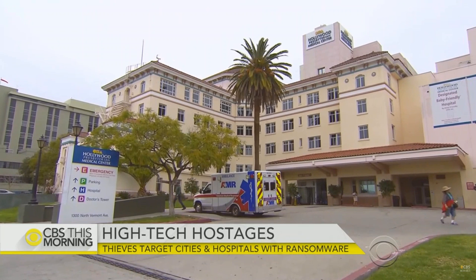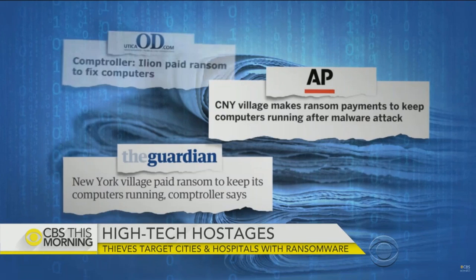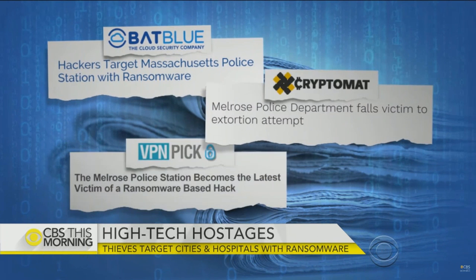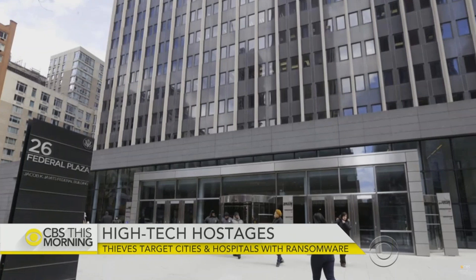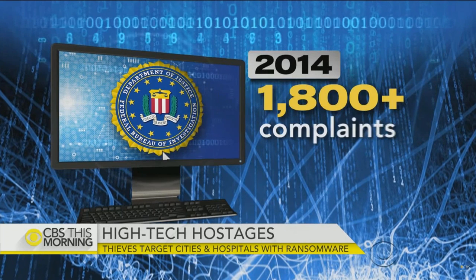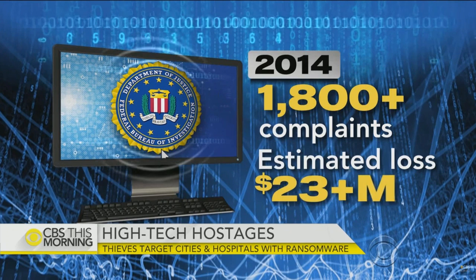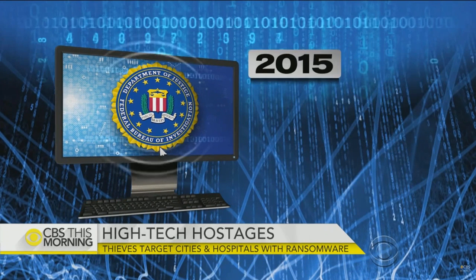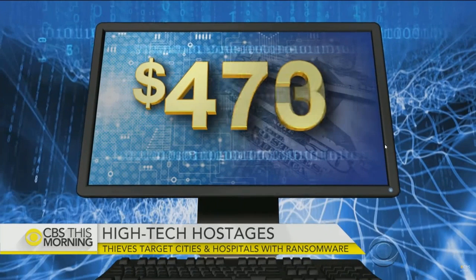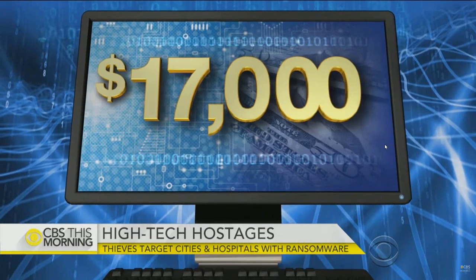In addition to hospitals being hacked, the village of Ilion, New York paid hundreds in ransom in 2014, and a Massachusetts police department paid nearly $500 to get back online. In 2014, the FBI received more than 1,800 complaints about ransomware, with estimated losses of more than $23 million. In 2015, the Bureau received over 2,400 complaints and victims lost over $24 million — and those are just the reported cases.